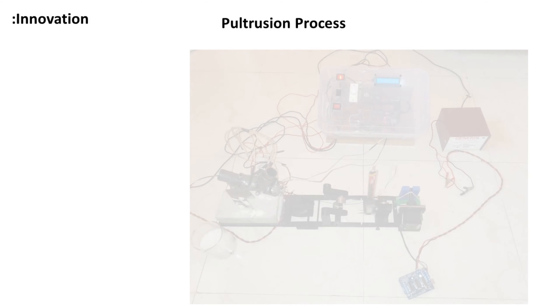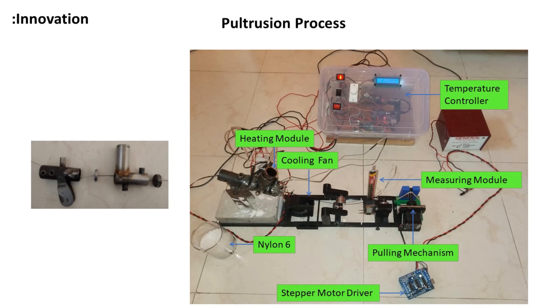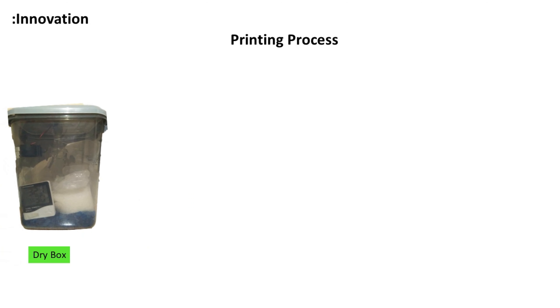In the pultrusion process, the setup is designed from the ground up for fibre impregnation with thermoplastic. For proper impregnation, a 2-chamber and 2-die design is implemented. To tackle the issue of moisture absorption by the filament, a drybox is implemented.